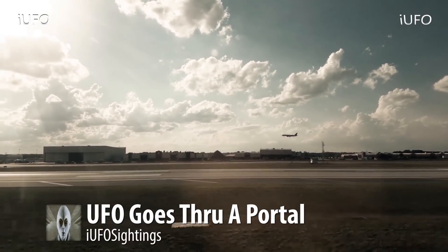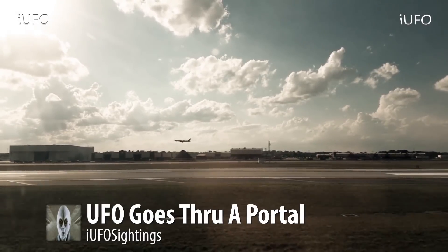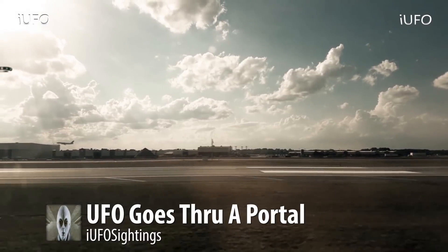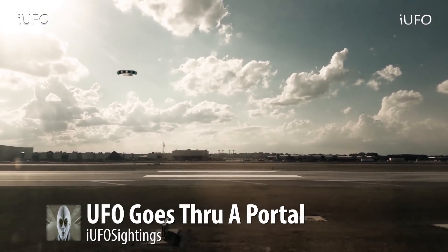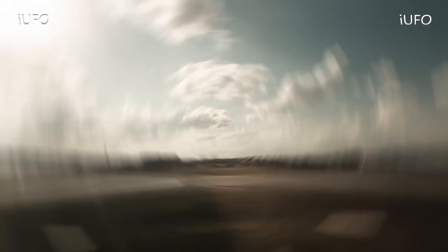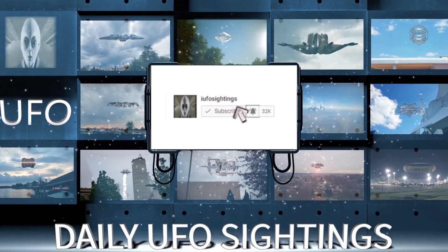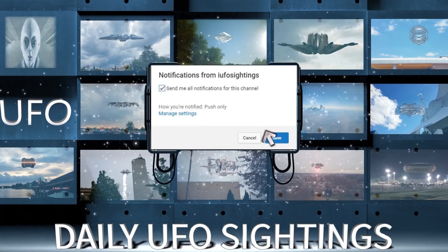Gotta be some of the best UFO footage we've reported on portals. There's a pyramid right there and a plane coming in for landing — what is going on, where is this? We're trying to reach the source but there's no response. What do you think? Check out the description, link to our newsletter. Don't forget to share, like, and subscribe — we'll talk to you tomorrow. Happy Halloween.